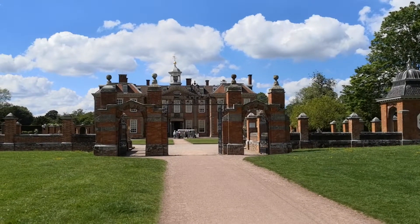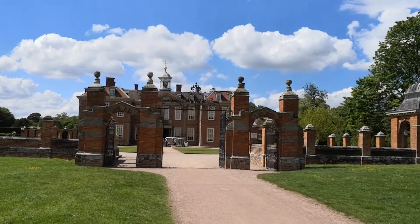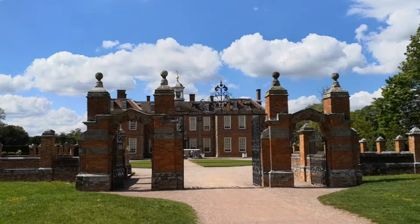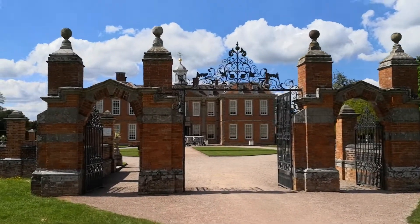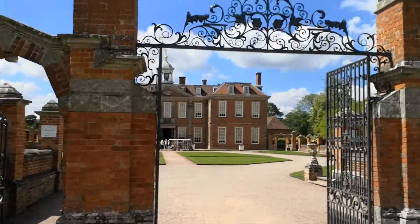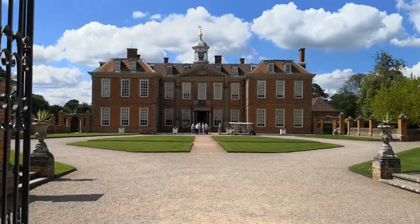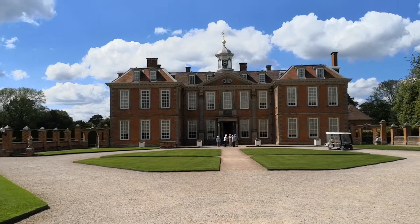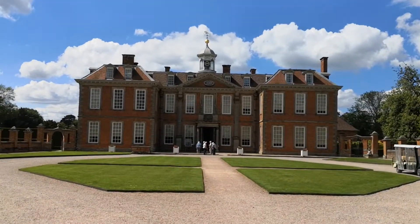Today we are at National Trust Hanbury Hall in the United Kingdom in Worcestershire. We'll go up to this beautiful house along this drive and see just what they've got inside. There are indeed some wonderful wall paintings so we will have a look. Sorry about the wind — I hope that's not affecting the mic too much. Hanbury Hall there it is in all its glory.